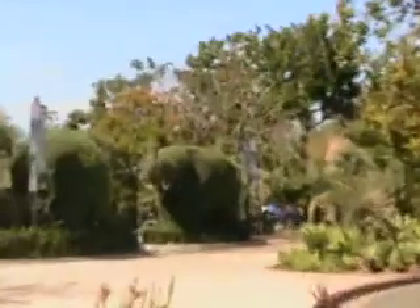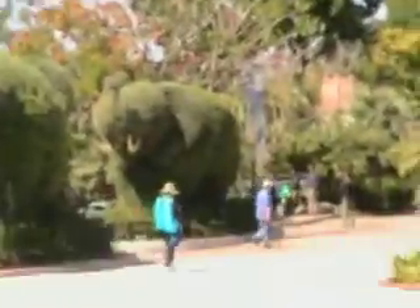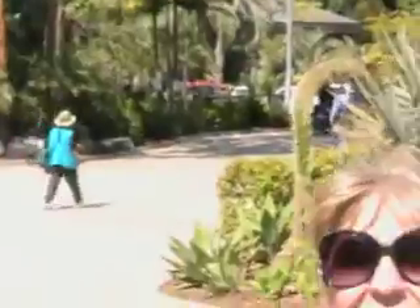Straight in front of us are the most coolest elephants. We're going to go through that entrance right there and take a picture in front of those — like those are trees designed like elephants. So cool. Aren't they? They're wonderful. Lovely. And elephants!